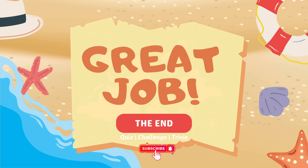How did you do? Tell us in the comments below. Thanks for watching Brainy Kids. We hope you had fun learning today. Don't forget to like, subscribe, and hit the bell so you never miss a new quiz. See you next time, Brainy Friends.